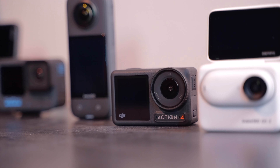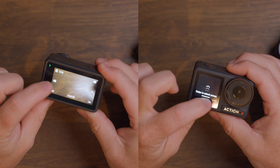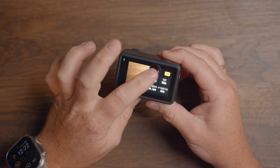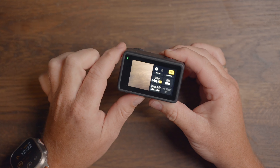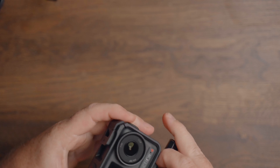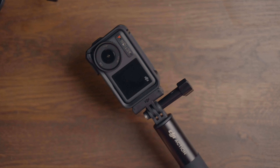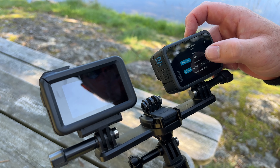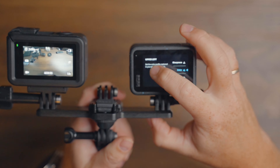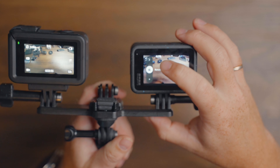Moving over to DJI, the Action 4 has that optimized 1/1.3 inch CMOS sensor with a responsive touch screen on the back as well as the front. The menu navigation is also a lot cleaner on the Action 4, and you have everything you need in one place by swiping left on the main screen. It can also shoot vertical videos like the GoPro and the Ace Pro, but it requires that you hold or mount it in a vertical position with the included cage. Even though the GoPro has a built-in function for changing aspect, you still have to go through the settings and manually change this to vertical or horizontal if you're not using the 8x7 aspect.